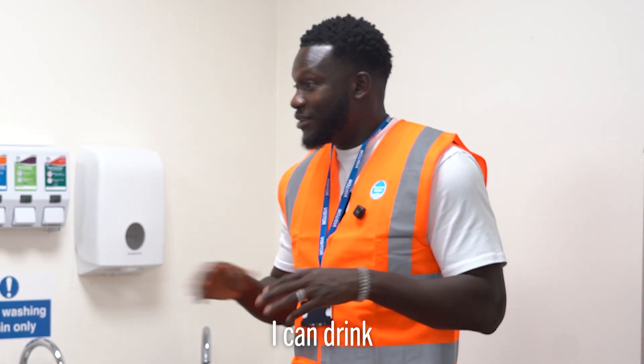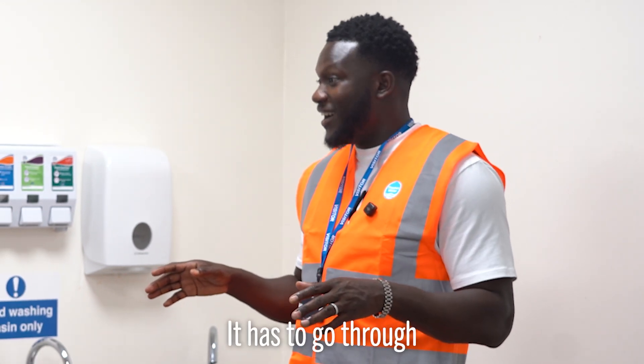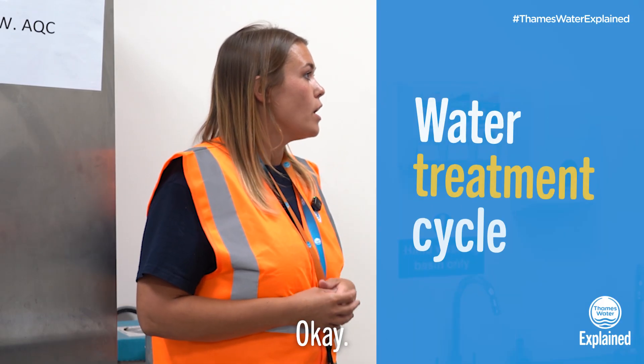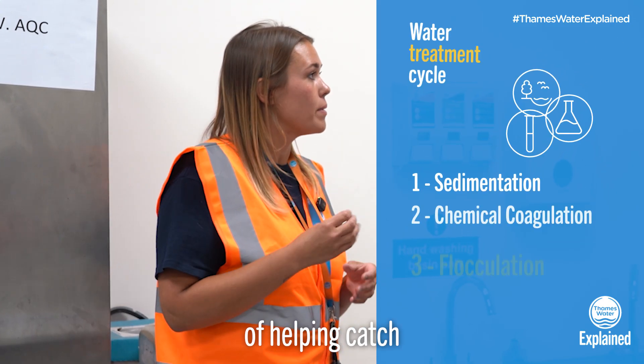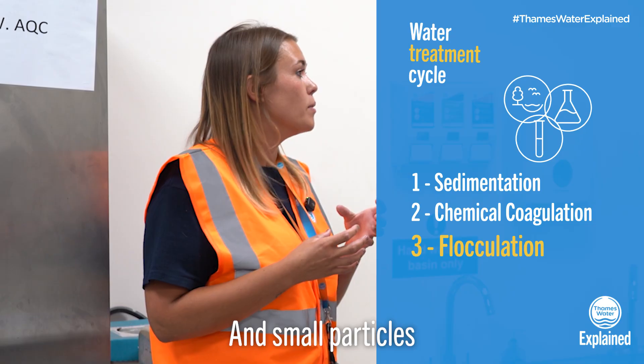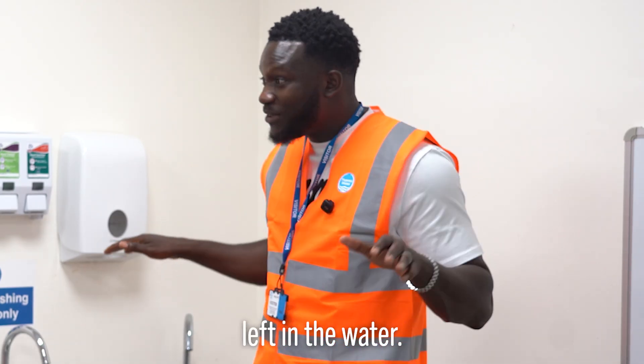So at this point I can drink the water, right? No, definitely not. It has to go through a filter stage with coarse sand and much finer sand, which is another way of catching any large and small particles within the media. It's a very temperamental process — you have to really watch what's happening and know that there's nothing left in the water.